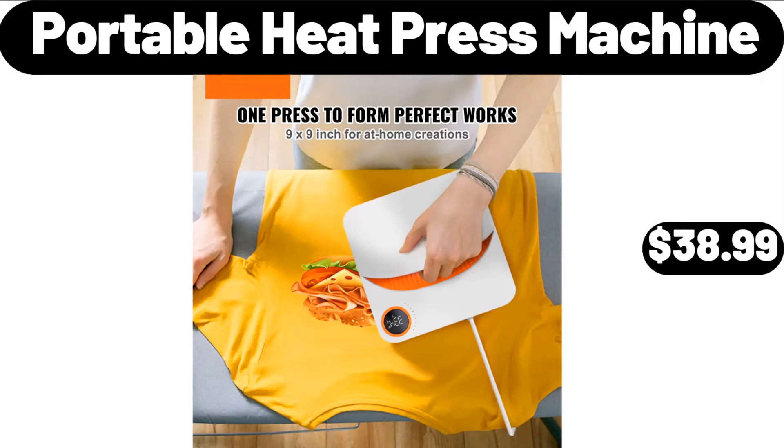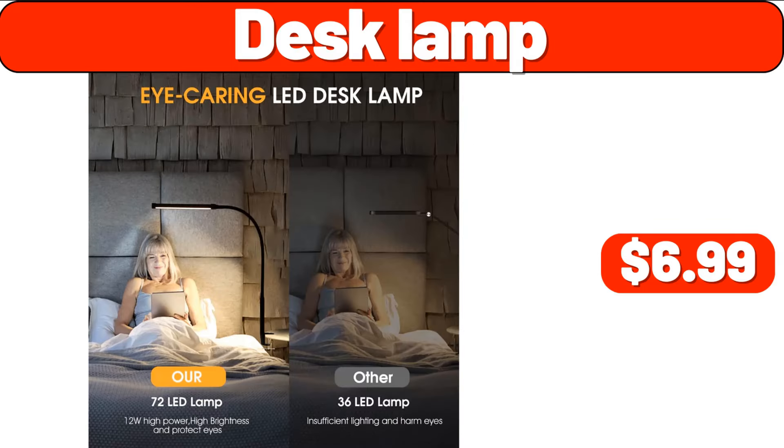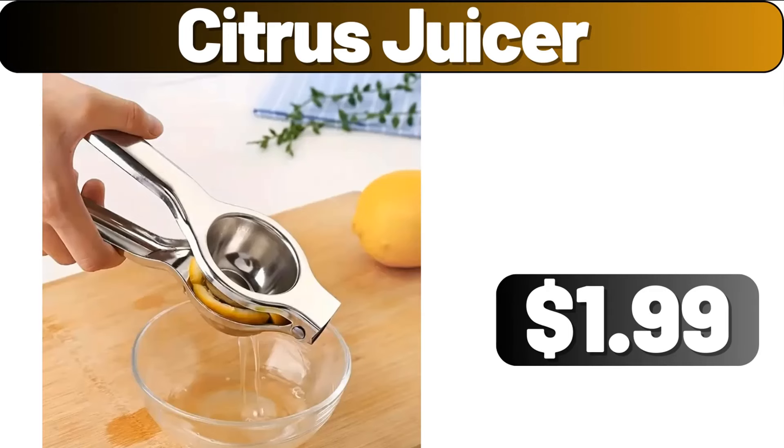Portable Heat Press Machine, $38.99. Over-the-sink Cutting Board, $24.99. Desk Lamp, $6.99. 3-Layer Lockable Jewelry Storage Box, $18.99. Citrus Juicer, $1.99.